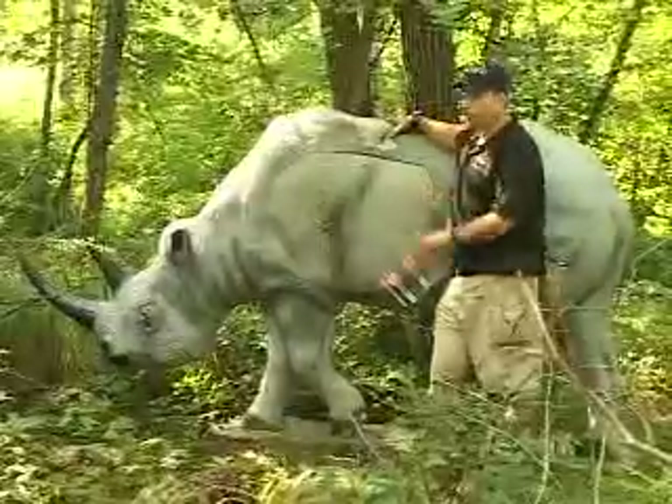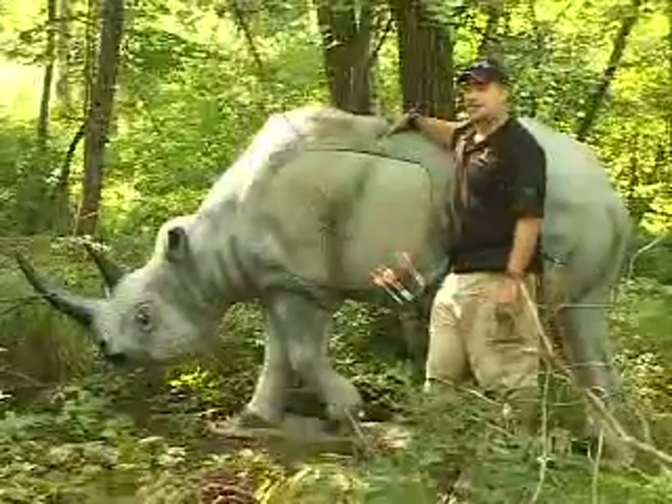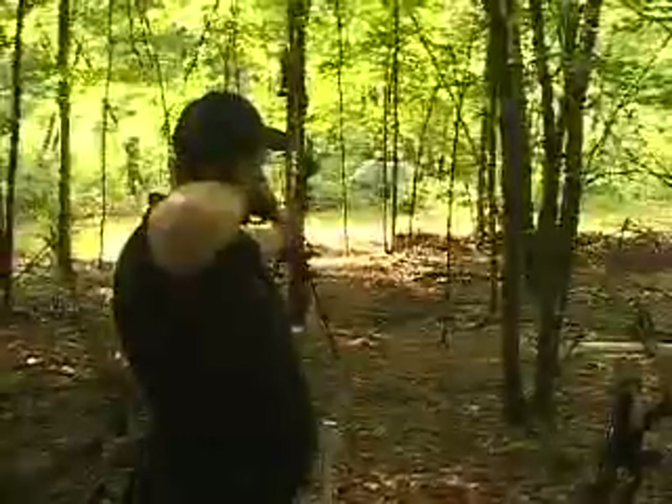If you ever go and face one of these — a rhino — you're going to want to be able to hit exactly where you're aiming. There's no room for error. You've got to have the best equipment.